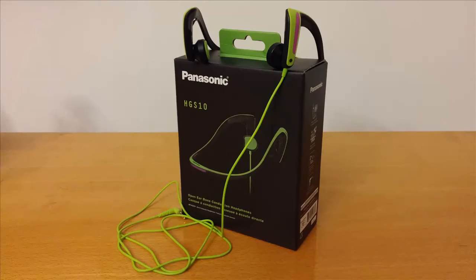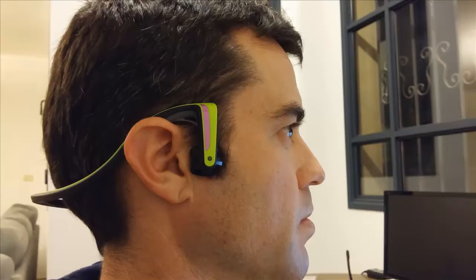Hi and welcome to the Panasonic Bone Conduction Headphones Review. What is bone conduction actually? Bone conduction is simply a conduction of sound to the inner ear through the bones of the skull using vibrations. Unlike traditional headphones, the bone conduction headphones are placed close to the ears but not directly on them.